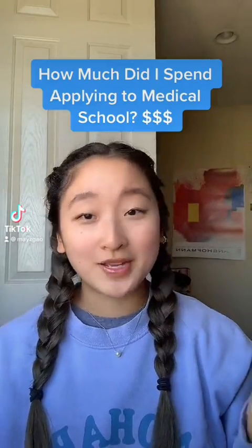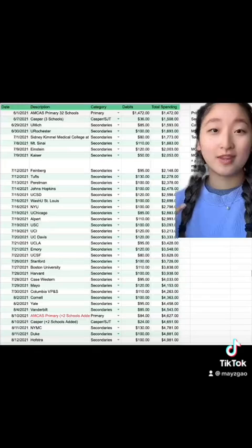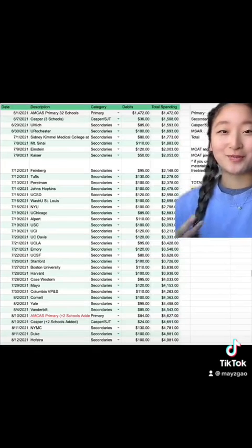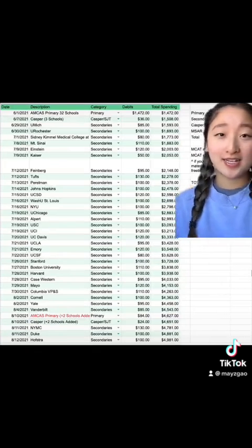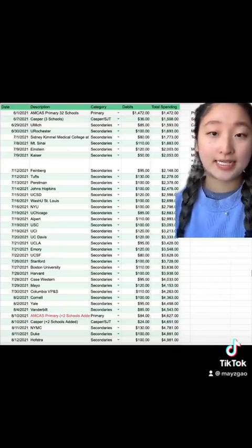How much did I spend on med school applications and how much should you budget? Let's talk about it. Welcome to my very extensive spreadsheet on primary and secondary costs. I applied to 33 schools and completed all the secondaries except one.